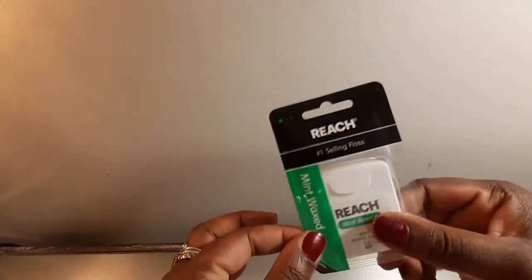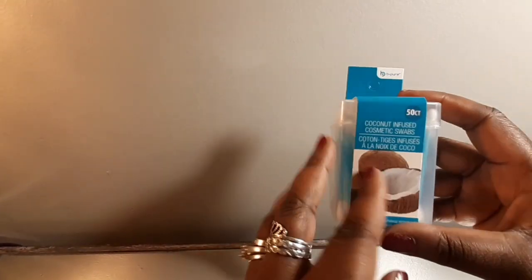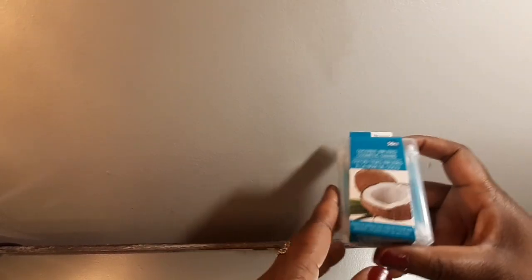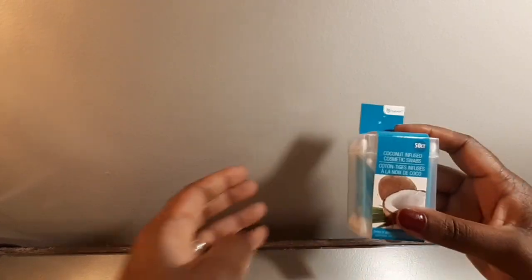Got him some floss — just like me, my dad is really particular about his teeth, and I guess that got passed down to me because I don't play about my teeth. And some cotton swabs — cute little package. They had bigger packages that would've been more bang for my buck, but again this is a travel thing, so hey, a buck twenty-five — you can't beat that.